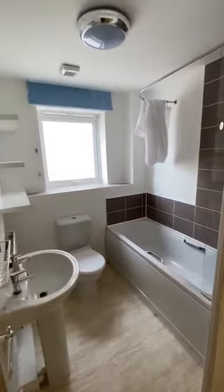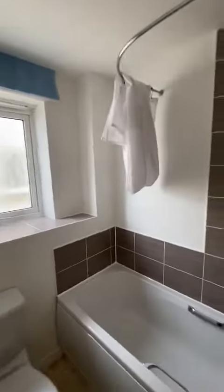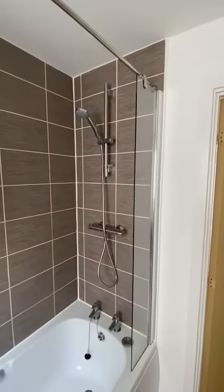Through to the bathroom — nice and modern, nice and bright. Got a bath with a quality shower over.